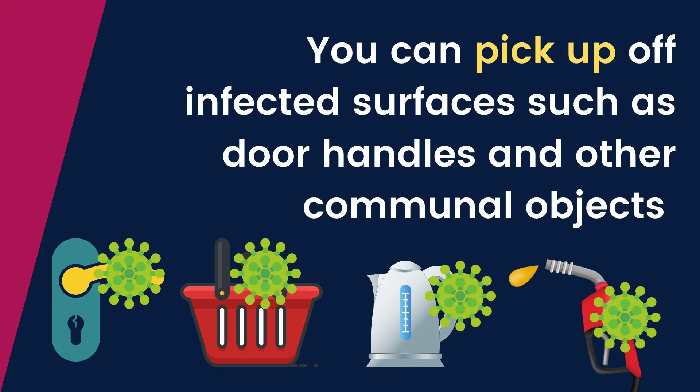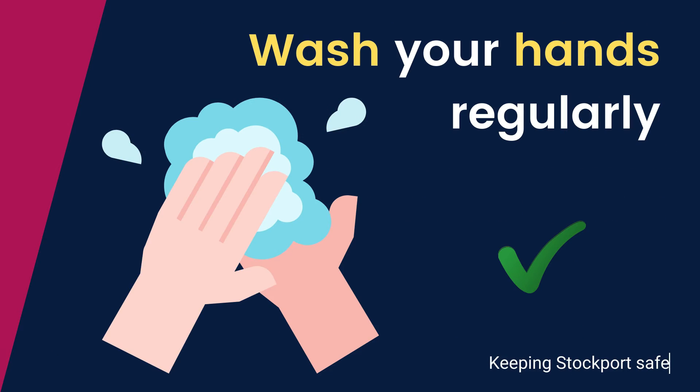You can pick up the virus on infected surfaces, such as door handles and communal objects. So wash your hands regularly.